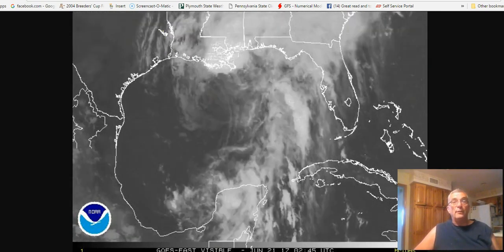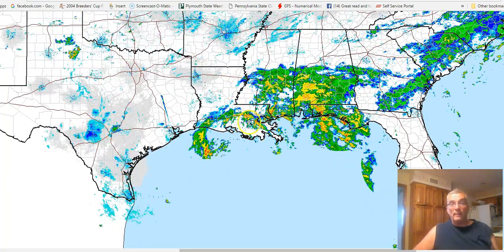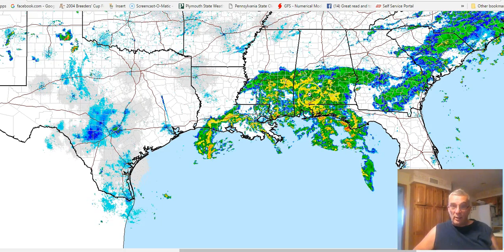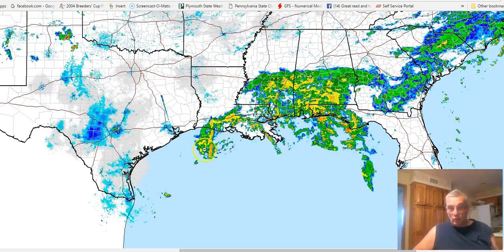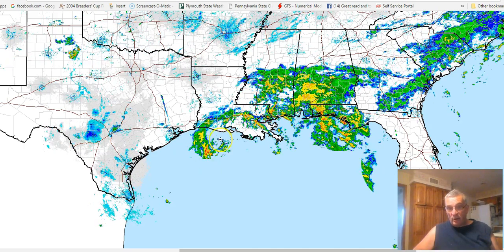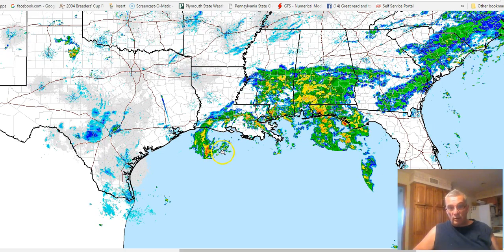And here's the radar view this morning, and you can see there's a big band of heavy rain well to the north and east. The circulation center is right in here, so the radar is picking up some radar echoes developing in and around that center this morning.